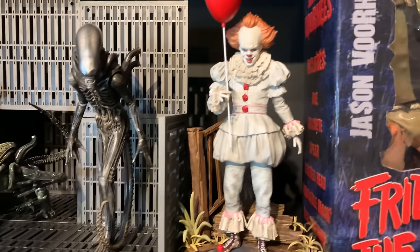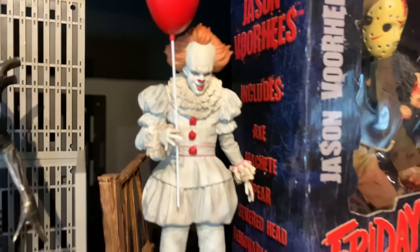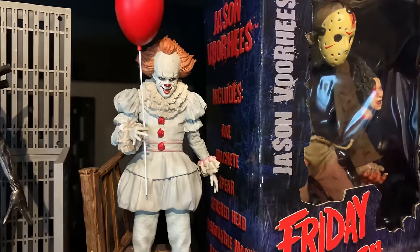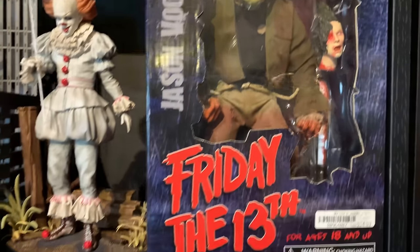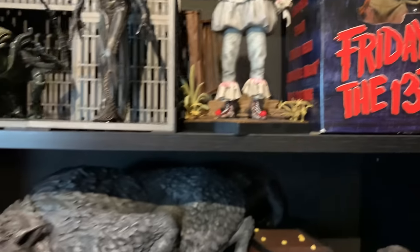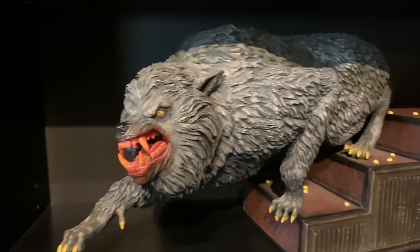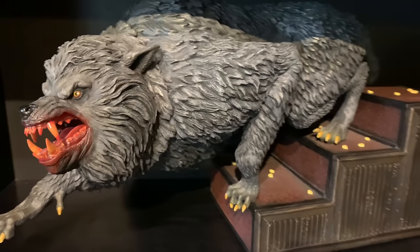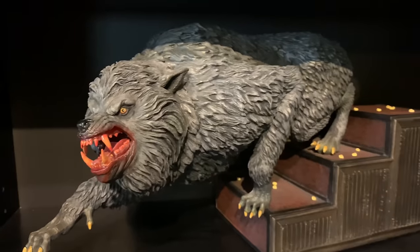Iron Studios Deluxe IT, and then an old Mezco Jason. We have PCS's Kessler Wolf — this is the EX version. I repainted him and I do like the way he came out.